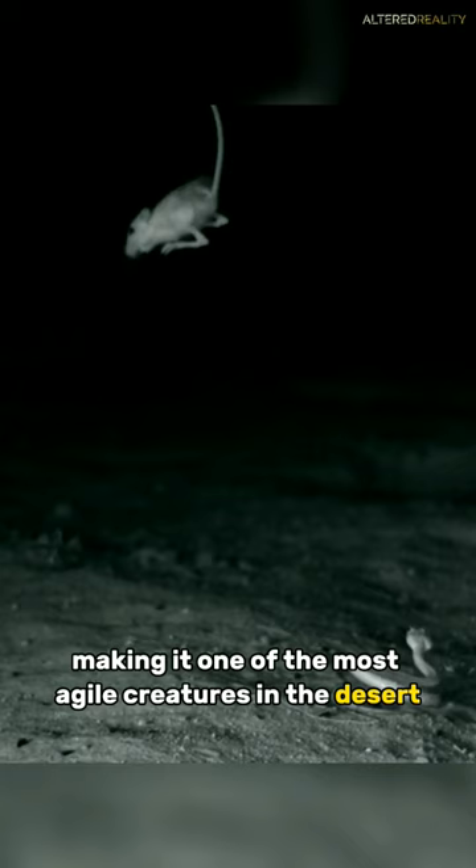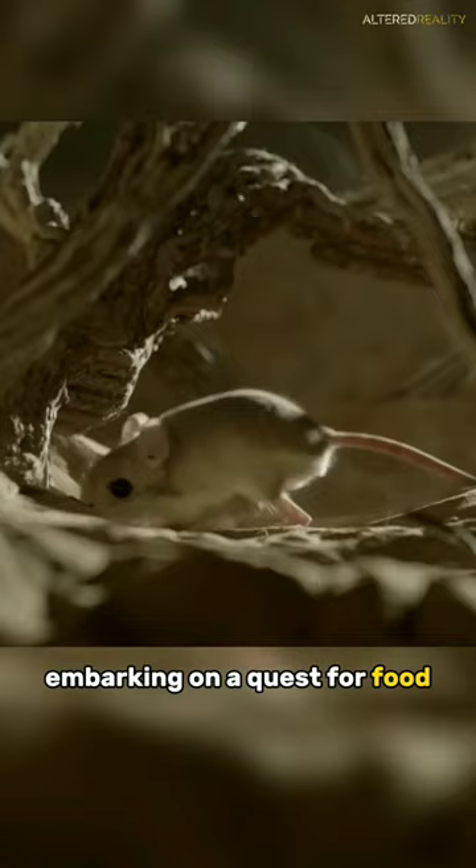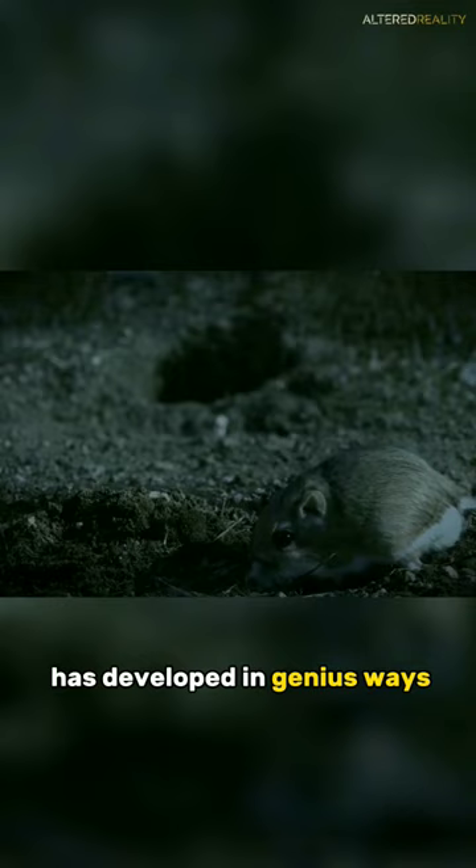As night falls, it emerges from its burrow, embarking on a quest for food. Despite the scarcity of resources, this resilient creature has developed ingenious ways to thrive in its arid habitat.